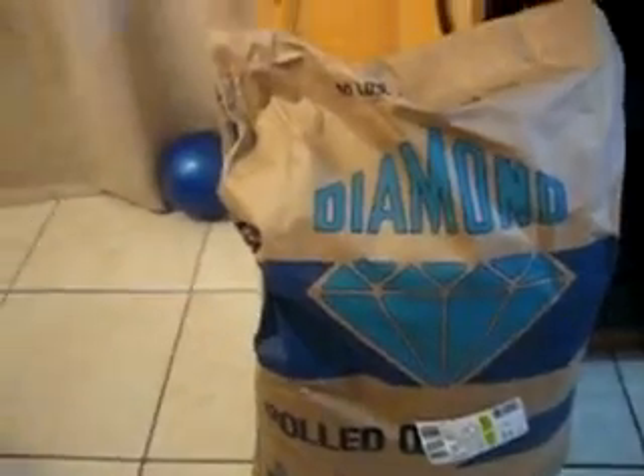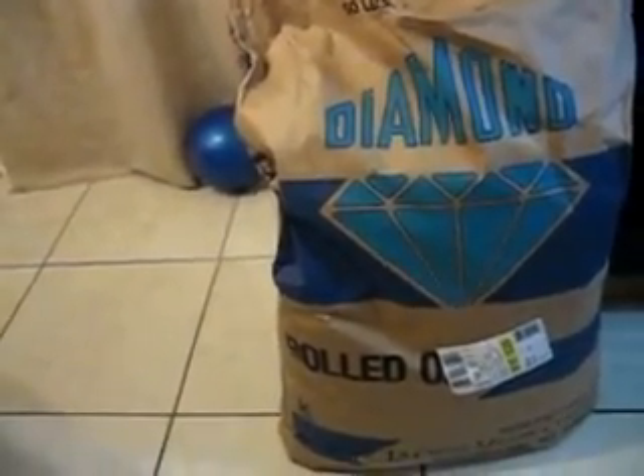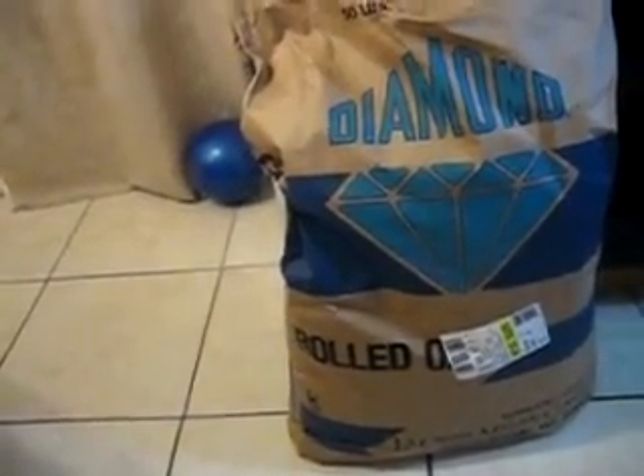Hey, this is Darrell. I just got back from Richard's Whole Foods and I picked up this 50-pound bag of rolled oats. These are the coarse oats that we like to eat. This bag was $34.50 and then they gave me a 20% discount since I have their card, so that makes it $27.36 — $27.36 for 50 pounds of rolled oats.